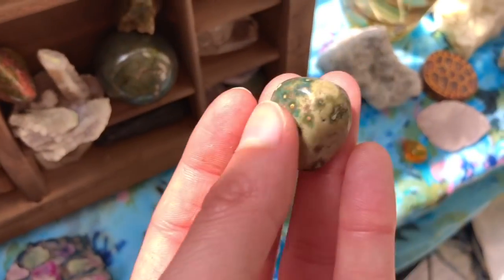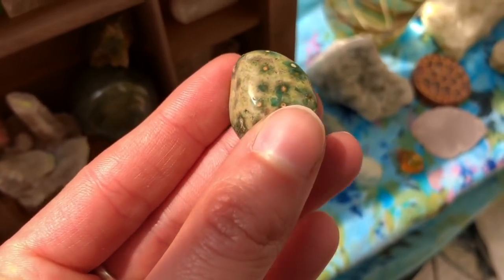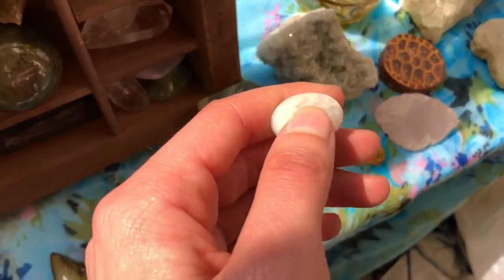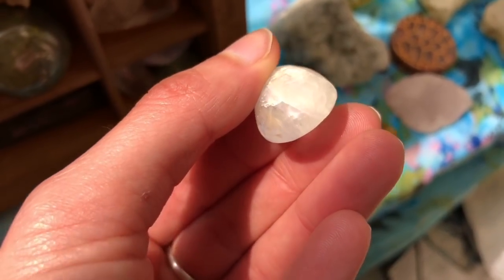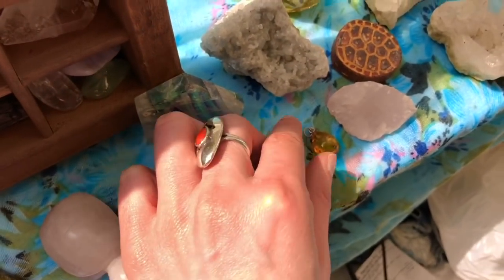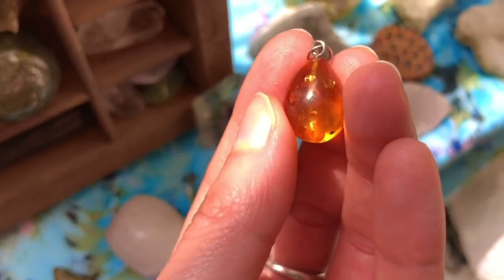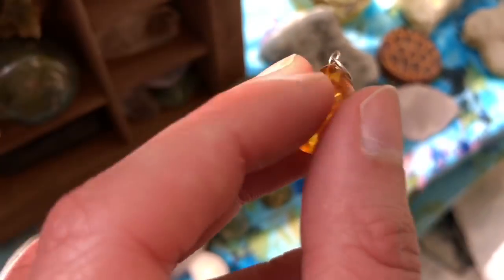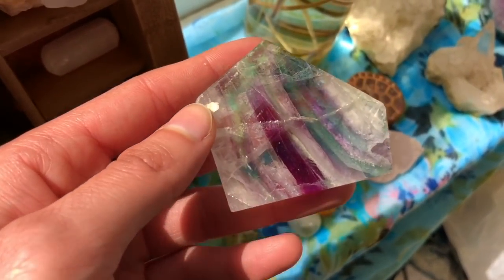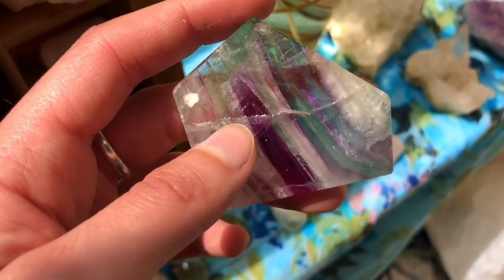This one right here is Ocean Jasper — I purchased it as a necklace but the necklace broke. It's just such a unique looking crystal and I love the colors on it. Then this right here is just a little moonstone — I think I've had this forever. It does have a little flash in the corner but it's hard to pick up in this lighting. And this was given to me by my friend Stacy — this is my only piece of amber. It's just stunning and I need to get a chain so I can wear it as a necklace. This was one of my very first crystals and it's a fluorite given to me by my friend Holiday with amazing colors.